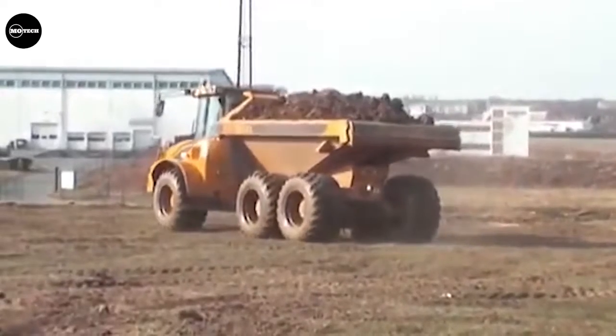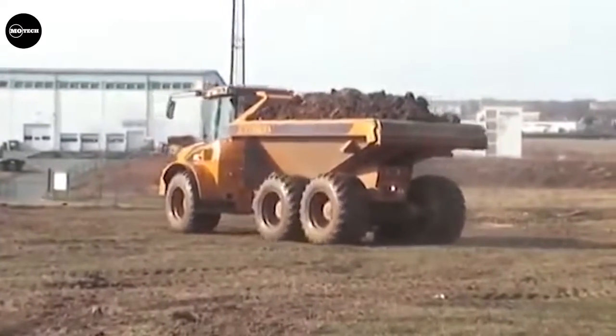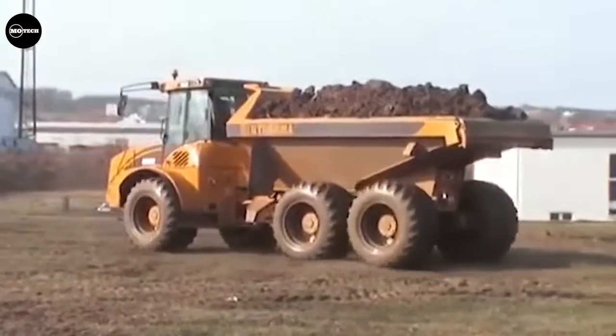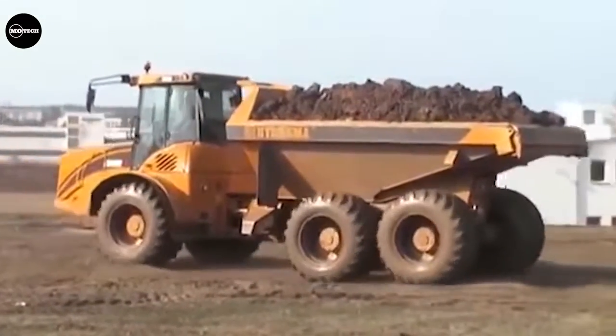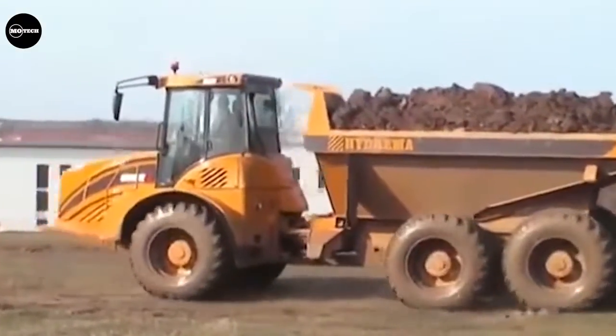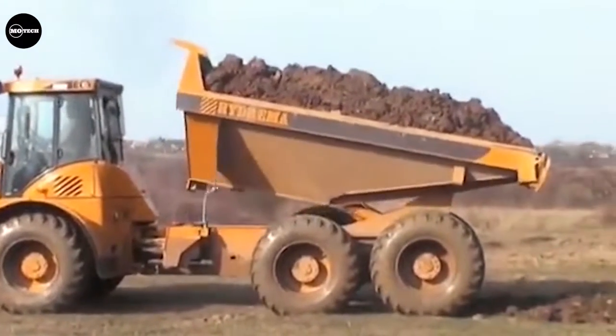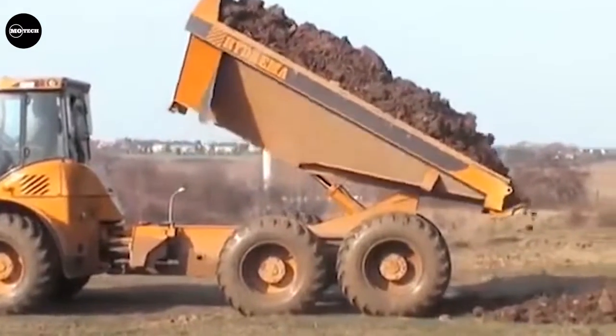The Hydrema 922D also features a load capacity of 20,000 kilograms, ground clearance of 480 millimeters, a 320-liter fuel tank capacity, and 4 independent hydraulic pumps, among other features. The price of this truck is estimated at around $89,500.